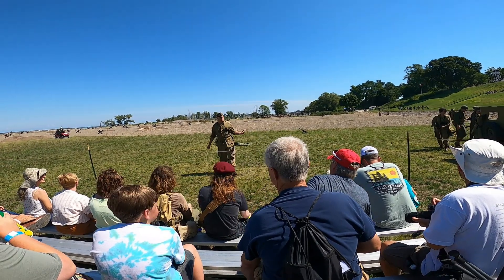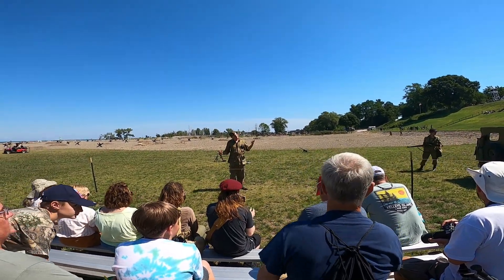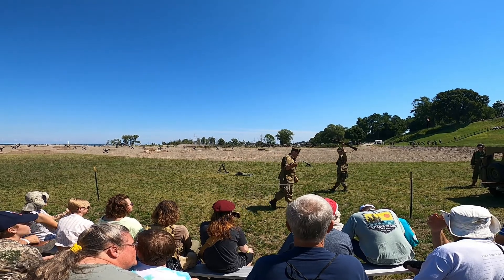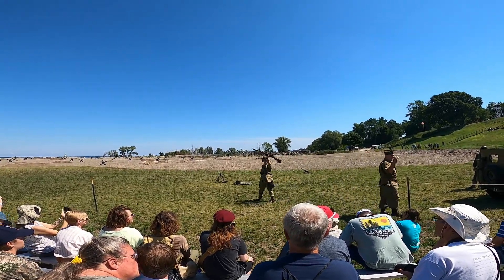So the next gun that we're going to bring out kind of ups the ante. You know, us as Americans were like, I don't like doing that bolt action. I don't like that whole action. The next gun is probably the most American gun ever.